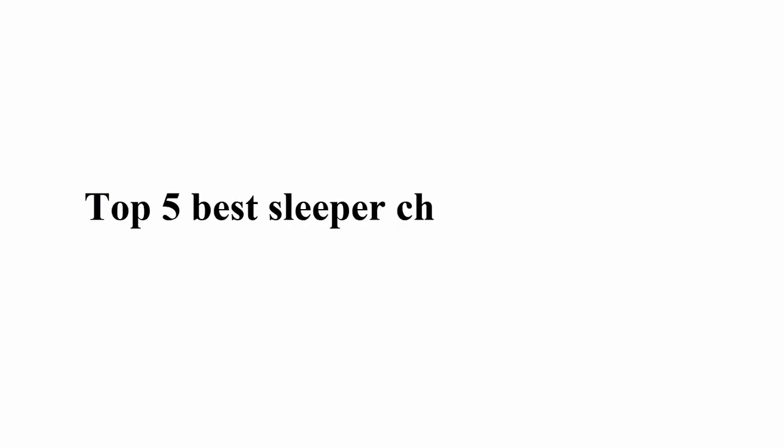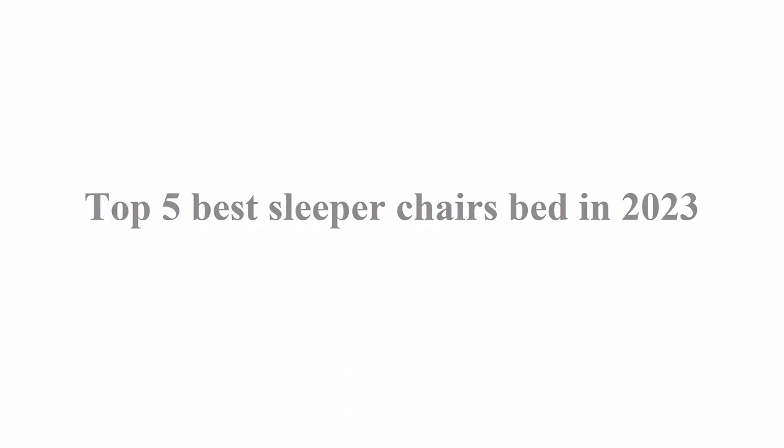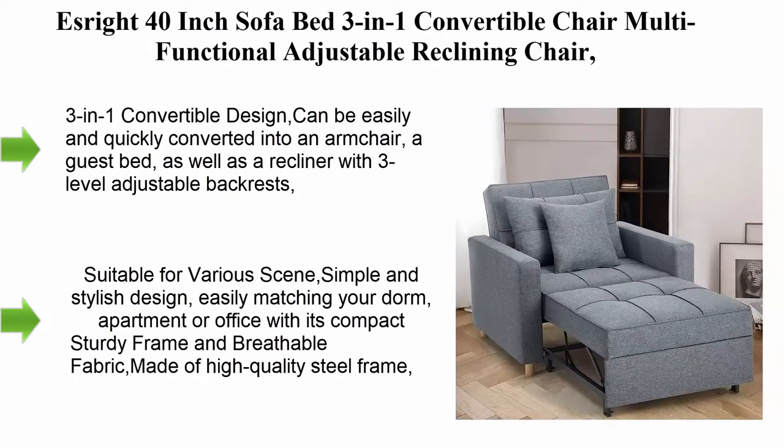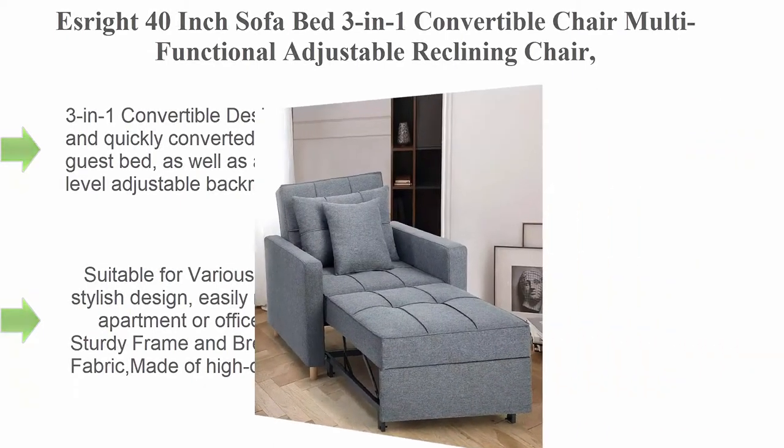Welcome to Great Choice. Top 5 best sleeper chair beds in 2023. Top 1: Saright 40-inch sofa bed, 3-in-1 convertible chair, multifunctional.